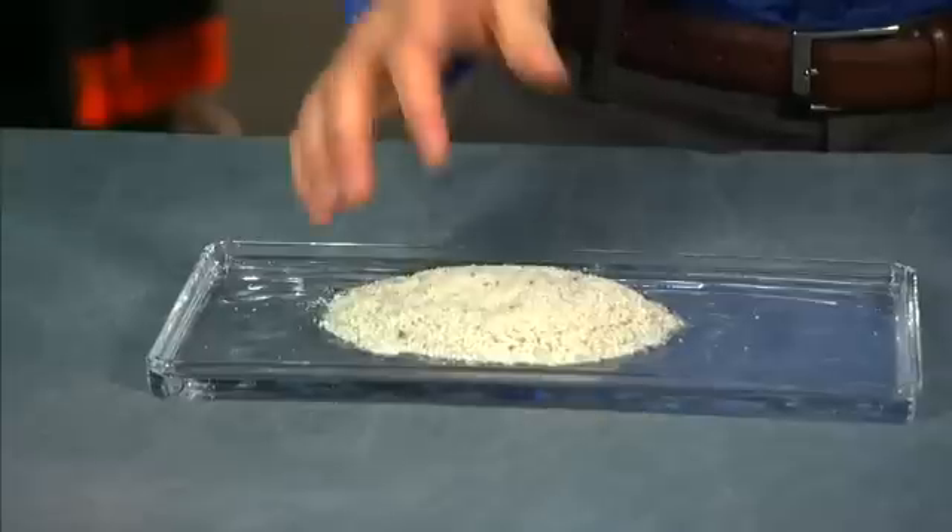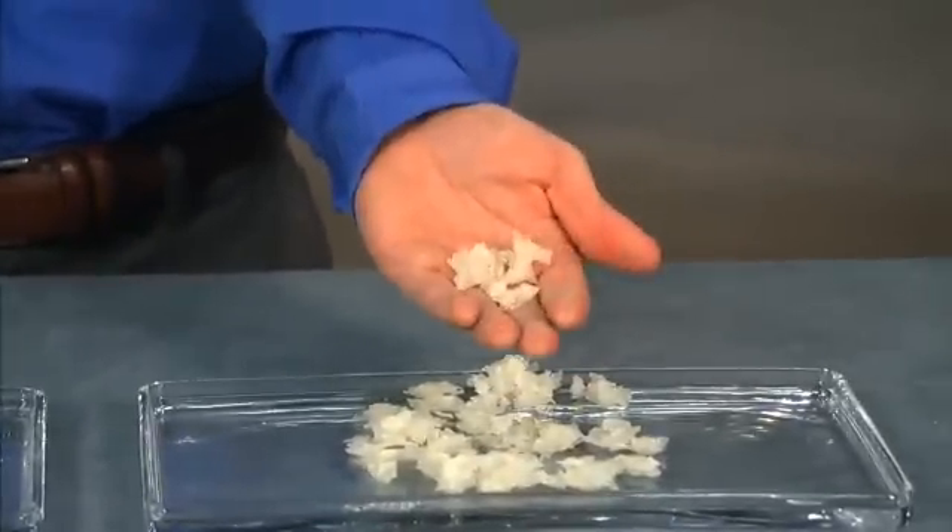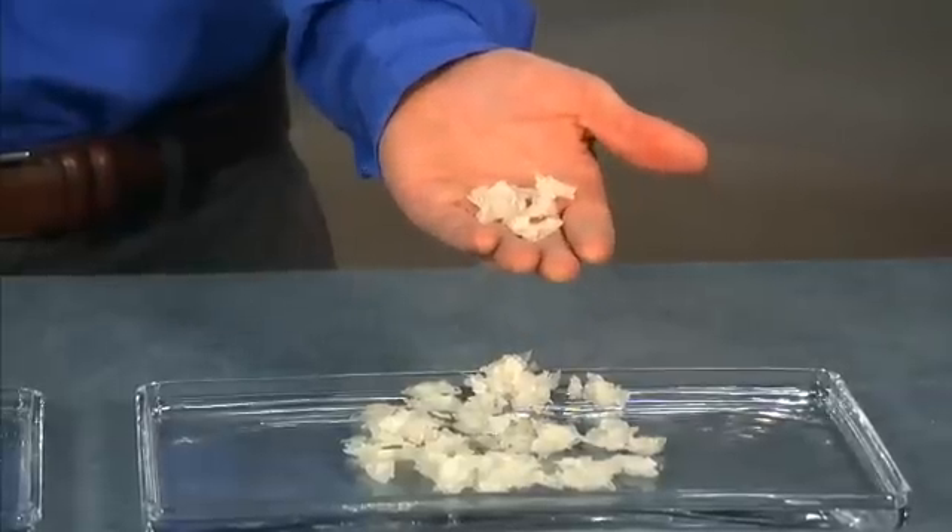Using an advanced and proprietary technology, our recycling process partner puts the windshields through a pulverization process. The glass and plastic are then separated using a big sieve. What comes out is glass that looks like this. The plastic is processed a second time into small flakes similar to this. Now they're ready to be used again.